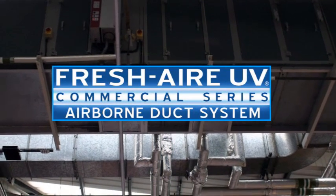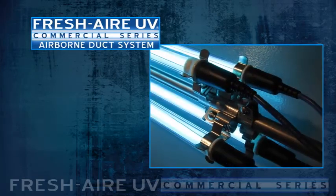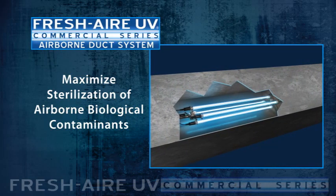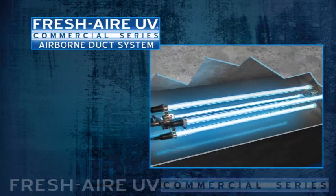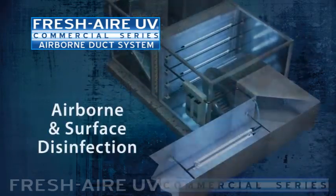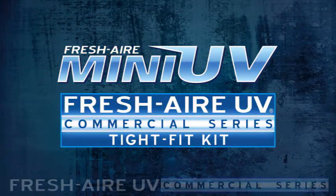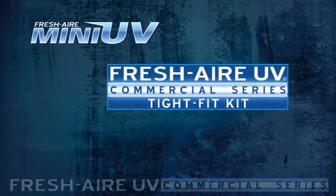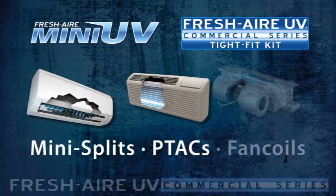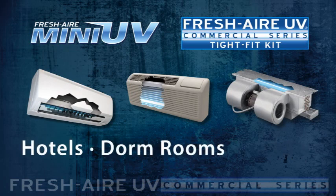The airborne duct system is recommended for applications where indoor air quality is critical. This system uses high-output UVC lamps to maximize the sterilization of airborne biological contaminants as they pass by. The airborne duct system can be configured perpendicular to or in line with the HVAC duct. Use it in conjunction with one of our surface disinfection systems for comprehensive coverage. The Fresh Air Mini UV and Tight Fit Kit bring the benefits of UV light disinfection to limited space applications such as Mini Splits, PTACs, and Fan Coils. They're the perfect fit for smaller air systems commonly found in hotels, dorm rooms, and condos.